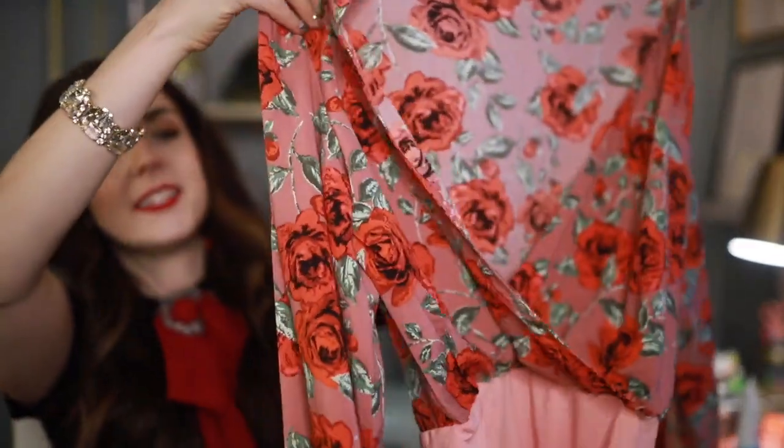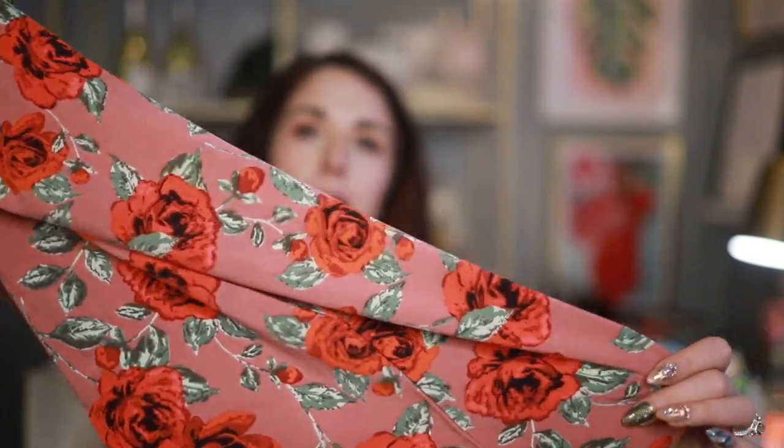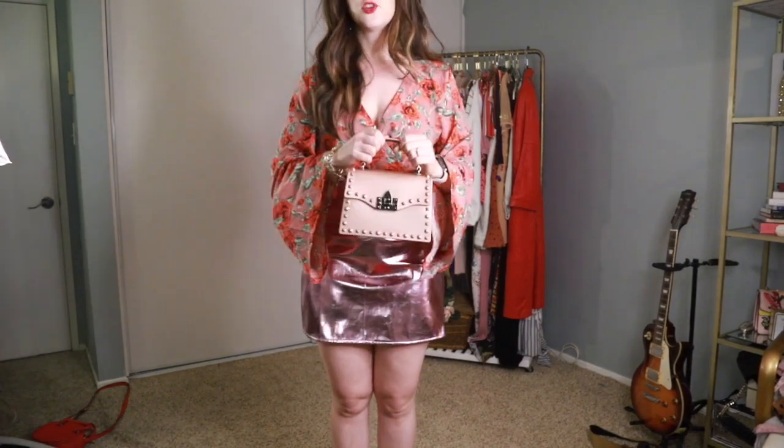Next up we have this little bodysuit — it is a rose-printed bodysuit, so appropriate for Valentine's Day. It's got a surplice cut in the front and the little bottoms are pink. I love that it has a snap closure on the crotch, because when bodysuits don't have that, I'm just not wearing it. It has a really fun bell sleeve, and the fabric is actually so soft and silky — it does not feel cheap. Here it is paired with the pink metallic mini skirt; the colors go really well together.